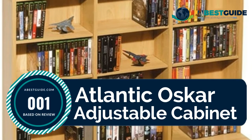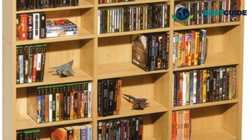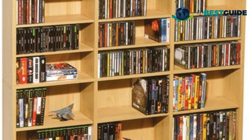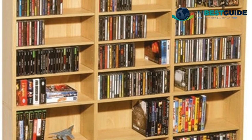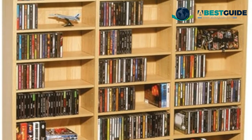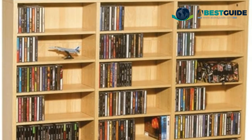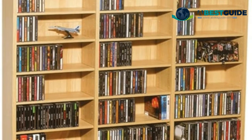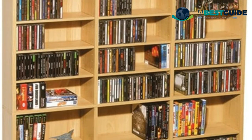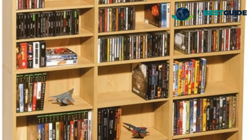Number one: the Atlantic Oscar Adjustable Cabinet — the ultimate high-capacity multimedia cabinet for all of your media storage needs. Fully adjustable shelving allows you to customize and create any storage configuration. A wide base provides stability for your collection, with adjustable shelves for better media organization and a durable frame with high capacity to meet all media storage needs.